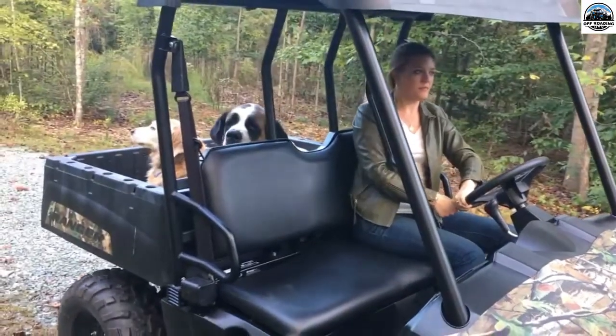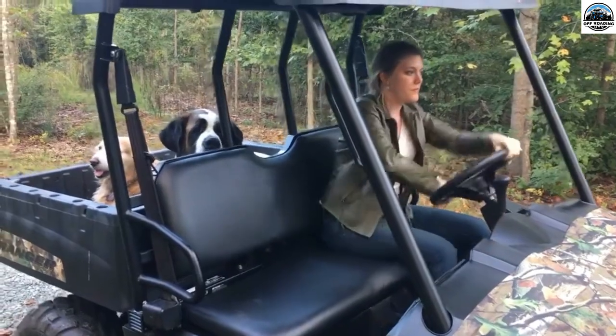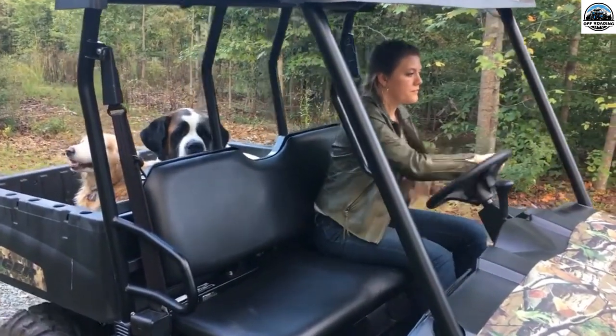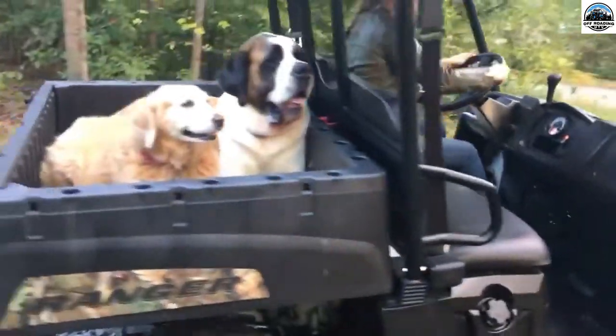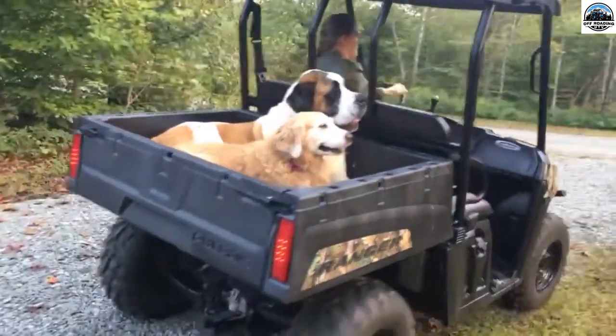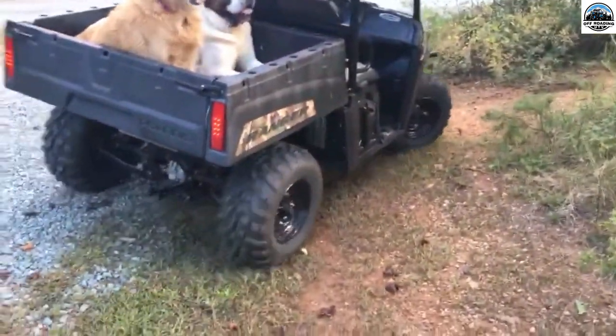Textron Stampede, top speed 64 MPH. Textron Off-Road is among the favorite UTVs for dogs, being an ample-spaced alternative. It is a gas-powered utility vehicle having a durable cargo bed and legroom for your dogs to be at home.